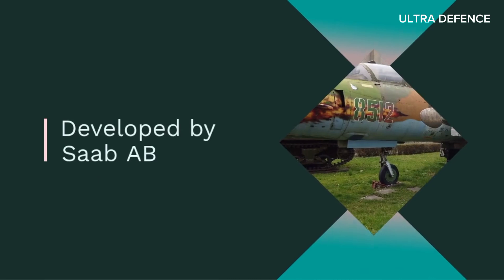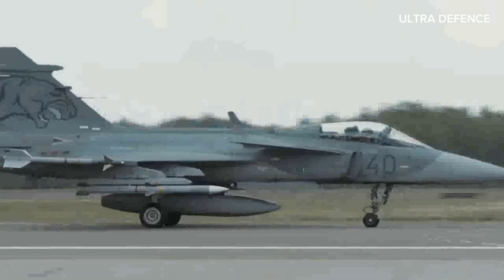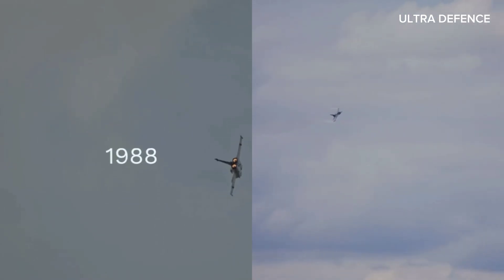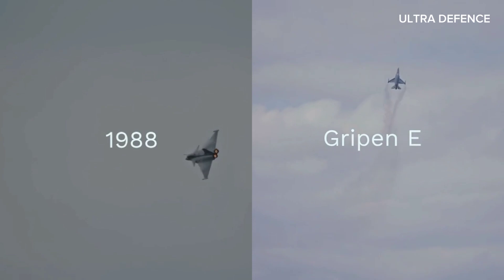On the other hand, the Saab Gripen, developed by Saab AB, is a versatile multi-role fighter designed to replace the older Viggen and Draken aircraft. The Gripen made its first flight in 1988, and the latest variant, the Gripen E, boasts cutting-edge technology and improved performance.